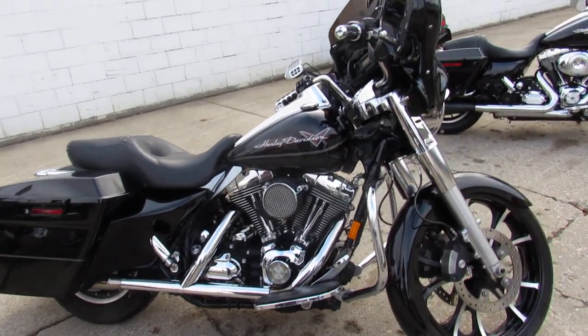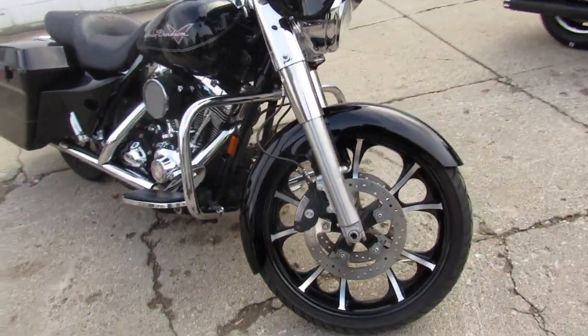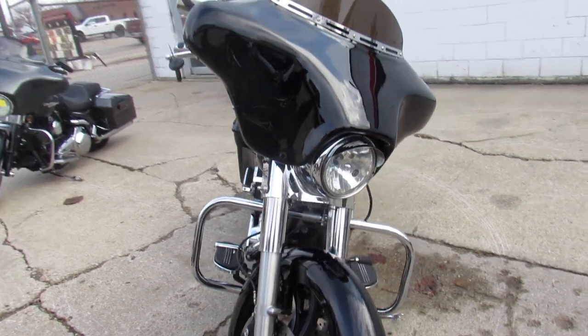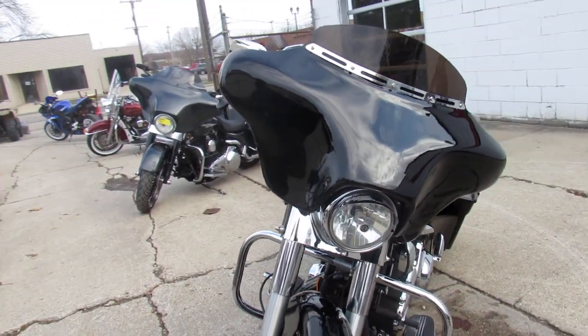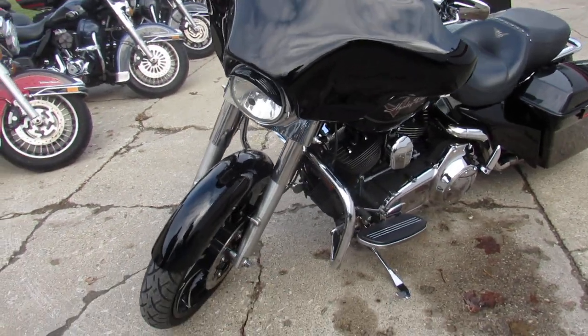Hey guys, ApprovalPowerSports.com here doing some videos on the used Harley-Davidsons — over 300 pre-owned Harleys in the showroom. This one here is a real head turner guys, 08 Road King. You guys heard that right, Road King doesn't even look like one, looks like a Street Glide almost.